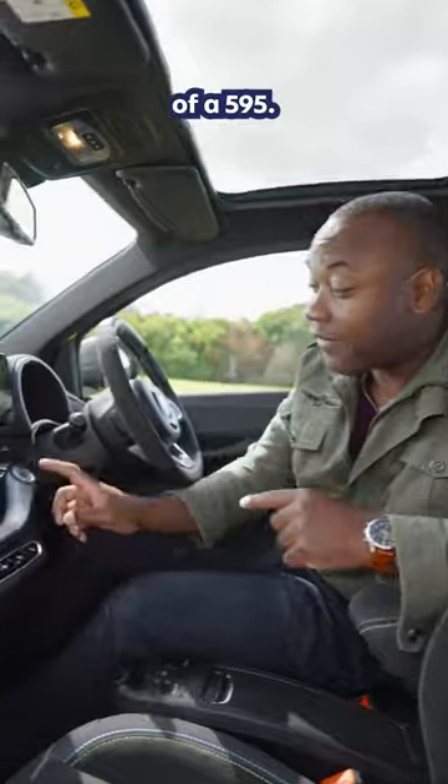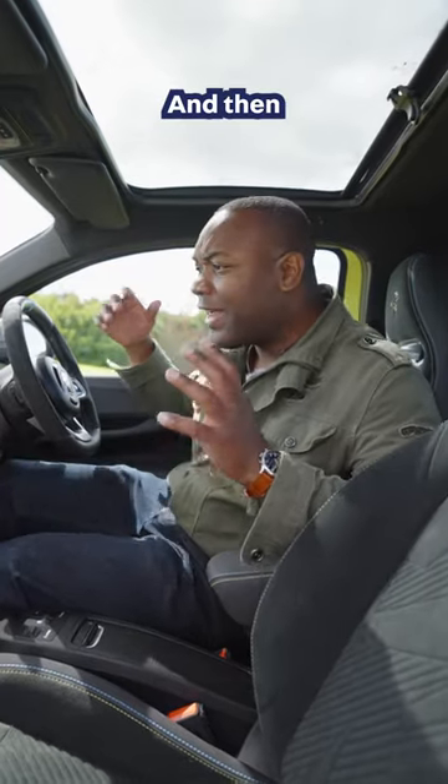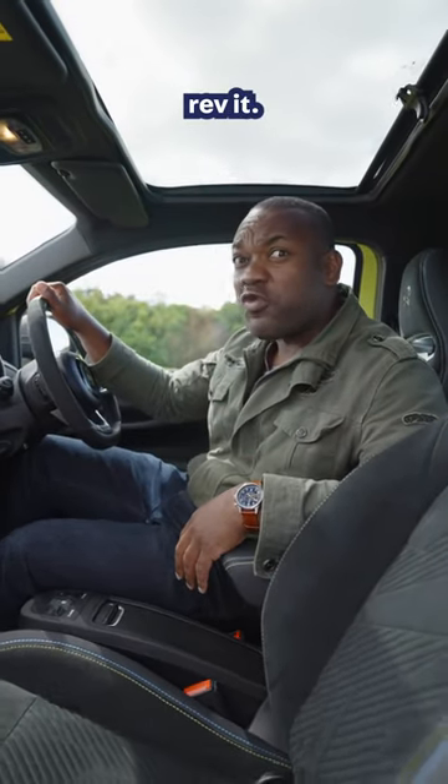Check this out. This car has an onboard sound generator, a big old speaker underneath that makes the noise of a 595. When I turn it on, you get a little guitar riff and the speaker turns on. And then how crazy is this? You can actually rev it.